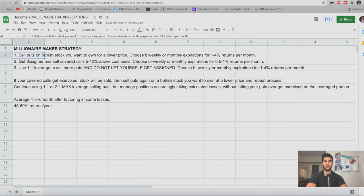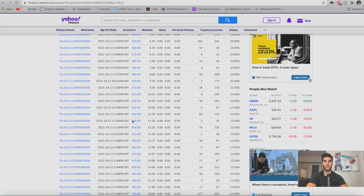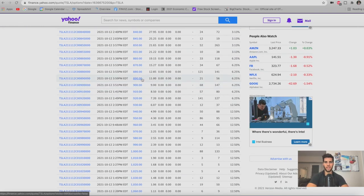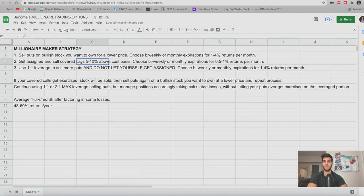If you do get exercised and get assigned, step two is to sell covered calls five to ten percent above the cost basis, again choosing bi-weekly or monthly expirations for another half percent to one percent returns per month. Assuming we got assigned at the $780 strike, we now choose covered call strikes five to ten percent above that. With Tesla currently trading at $805, ten percent above gives us around $885 to $890. At the $890 strike expiring one month out, we collect just over one percent.